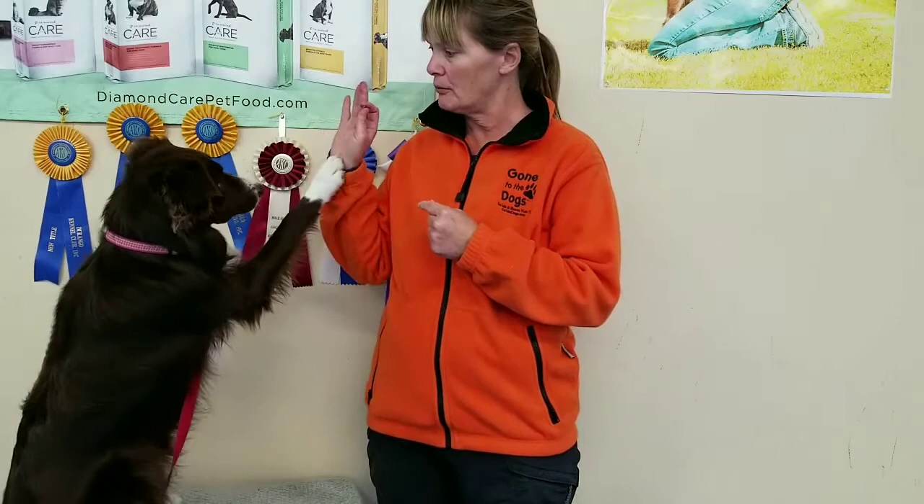What humans need to understand about our dogs is that they are interested in pleasing themselves — they are not interested in pleasing us. She's wanting to figure out how she can get what's in my hands; it's not about pleasing me. Our animals — we tend to humanize them. We're able to put a lot of human traits on them, and in some respects that's not quite true.